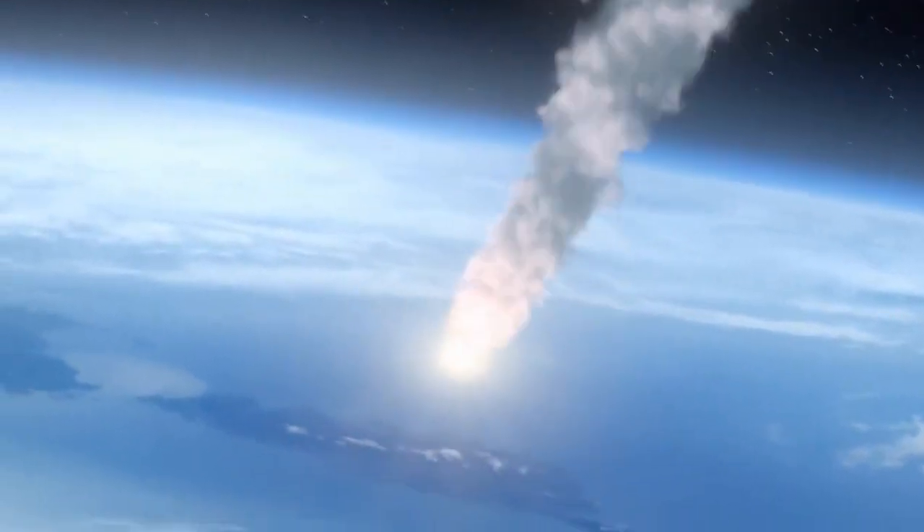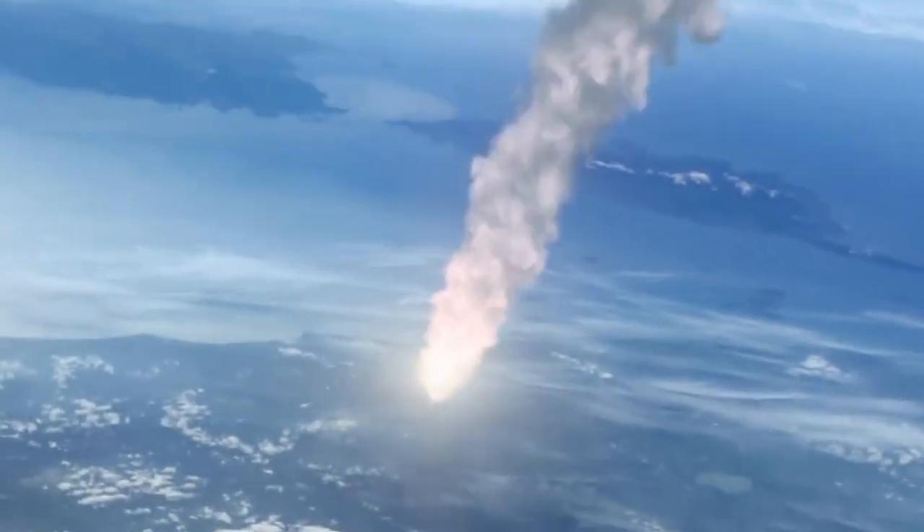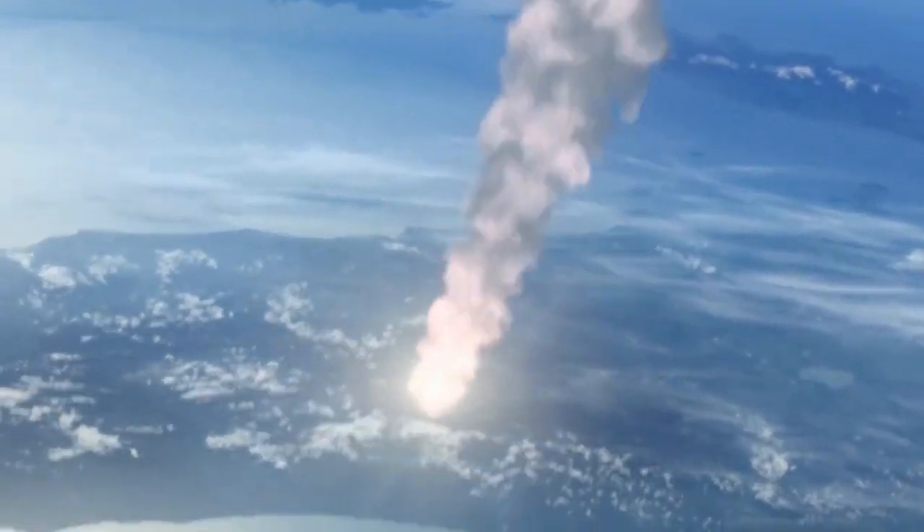Every day, about 100 tons of meteoroids and space debris enter Earth's atmosphere. Most of these burn up upon entry, creating stunning meteor showers and the occasional bright fireball.